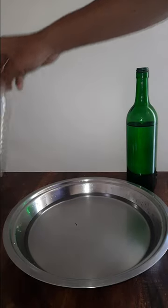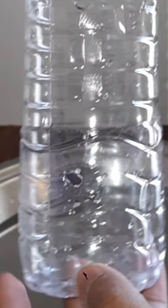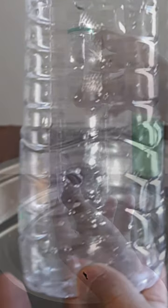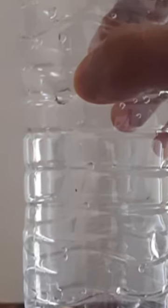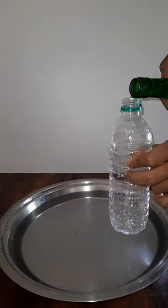I have an empty plastic bottle and I've made two holes on its sides — one over here and another a little above it. Now I will pour water into this bottle. We know that streams of water will come out from both holes, but I want you to predict which stream will cover a greater horizontal distance. Will the stream from the top hole cover a greater horizontal distance, or will the stream from the lower hole?